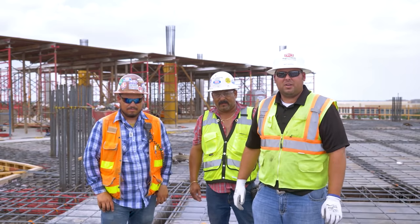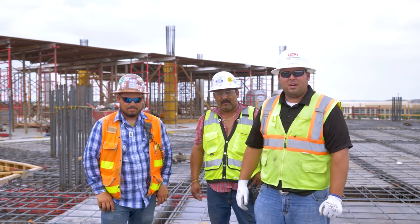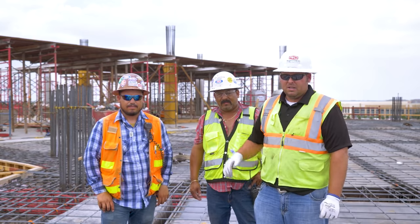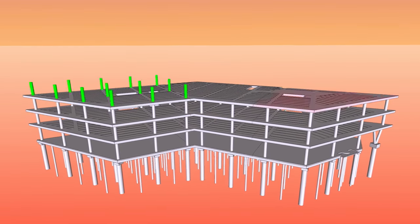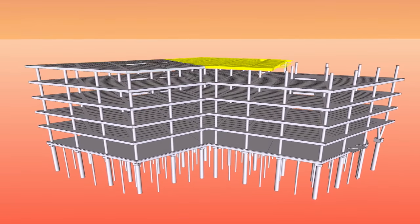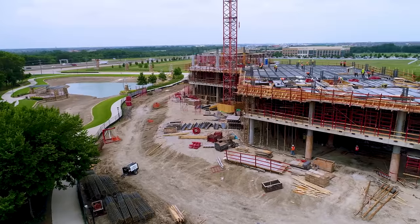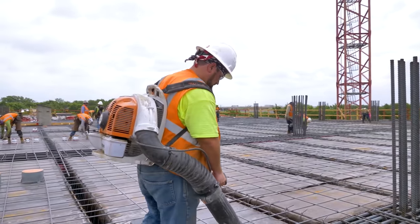We're up on the third floor deck here. I've got with me Potter — I put a lot of faith in Potter. Potter's doing everything turn-key for me up here. They placed the first pour on the third floor on Monday. They've already got the columns done, storm work started, and rebar on the deck we're standing on got here yesterday — it's ready to go for placement tomorrow. They take care of everything for me.